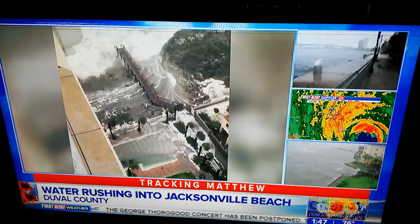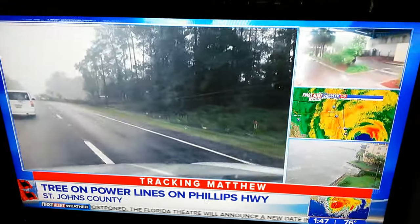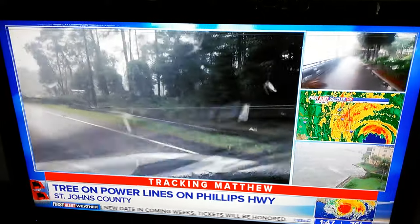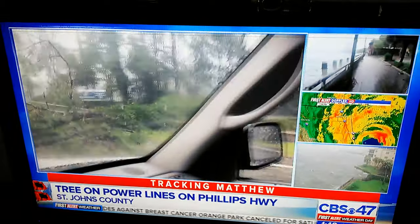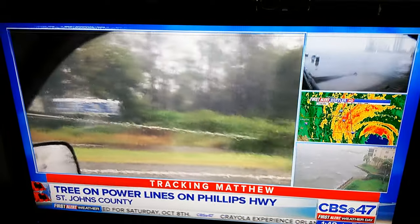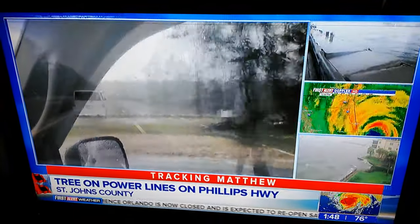We have another piece of video from Phillips Highway, I believe just north of Racetrack Road, showing trees down and power lines down. This is why it's so important to stay away from any downed trees, because there could be downed power lines underneath them. We need to go back to the weather now.